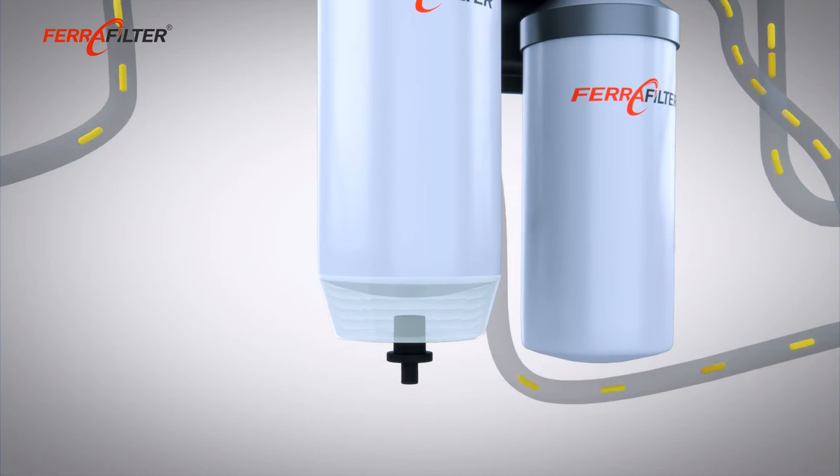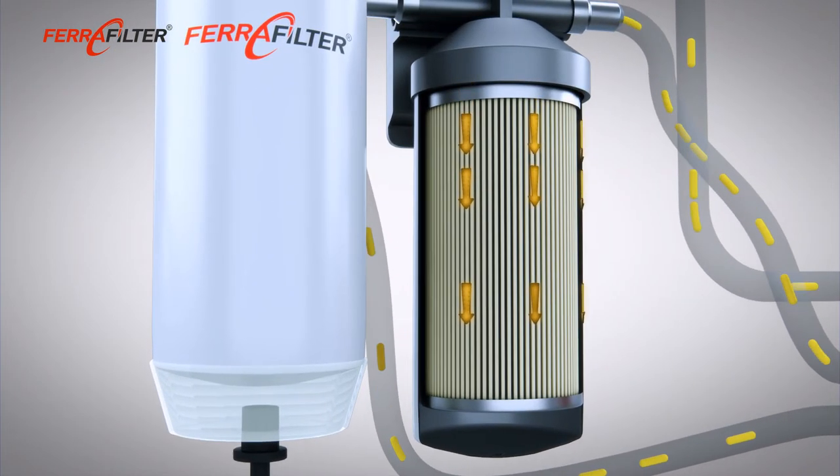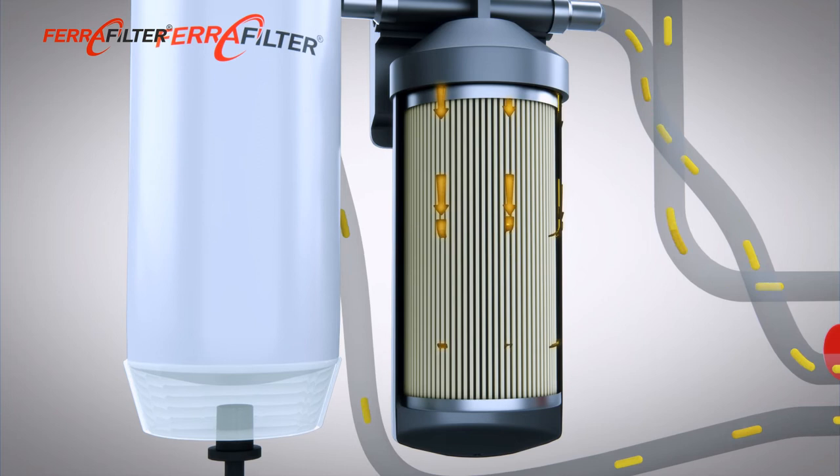Servicing is easy at regular intervals. The water screw is opened and the separated water is removed from the water collector.